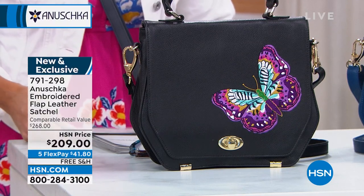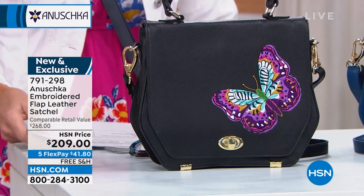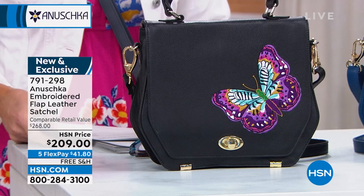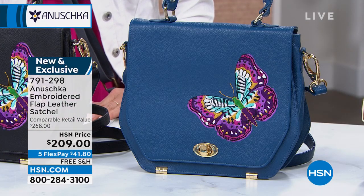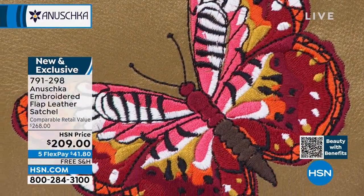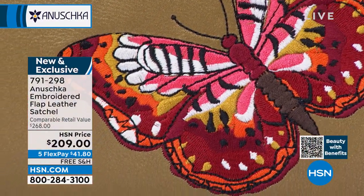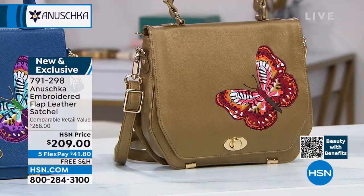We have this available in black, in the beautiful blue, and in gold — more like an olive-y gold color. This is the Magical Wings, and it would easily retail at $260 or more. Brand new, and the only place you're going to find it — very, very limited — is right here at HSN.